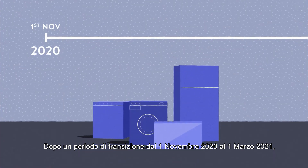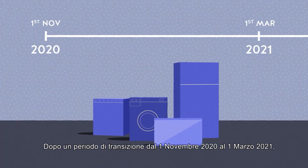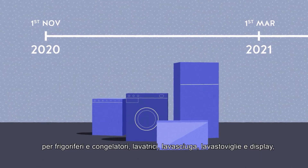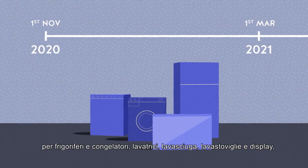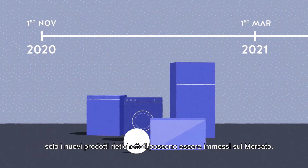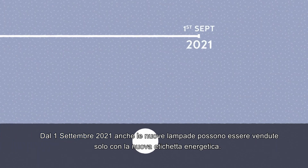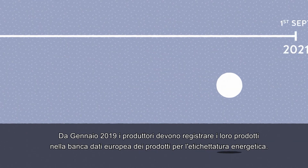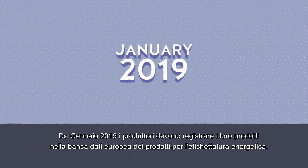After a switchover period from the 1st of November 2020 to the 1st of March 2021, for refrigerators, freezers, washing machines, washer-dryers, dishwashers, and displays, only new relabeled products may be placed on the market. From the 1st of September 2021, new lamps can only be sold with the new energy label.